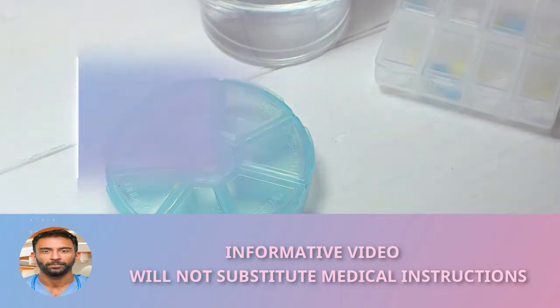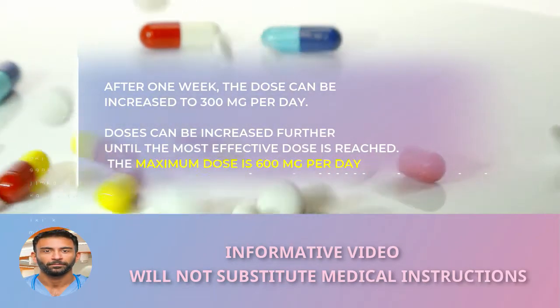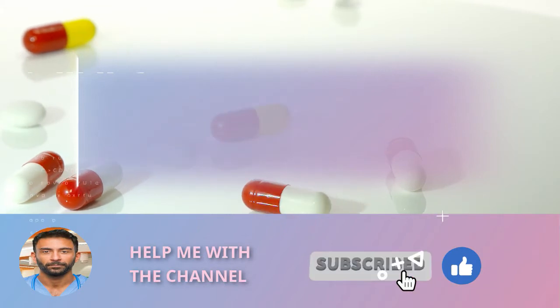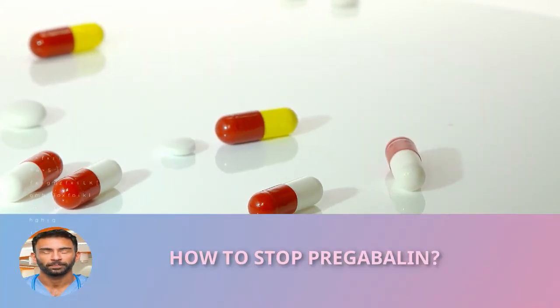After one week, the dose can be increased to 300 milligrams per day. Doses can be increased further until the most effective dose is reached. The maximum dose is 600 milligrams per day. To stop treatment with pregabalin, the dose should be reduced gradually over at least a week.